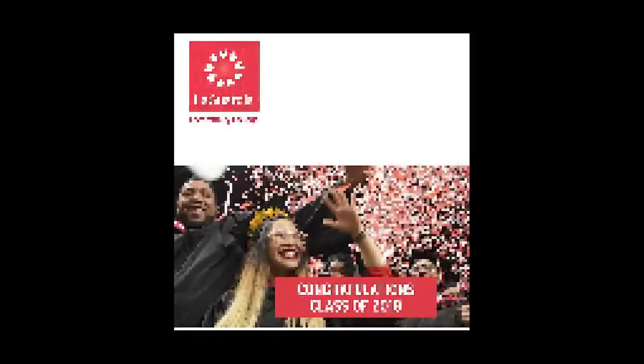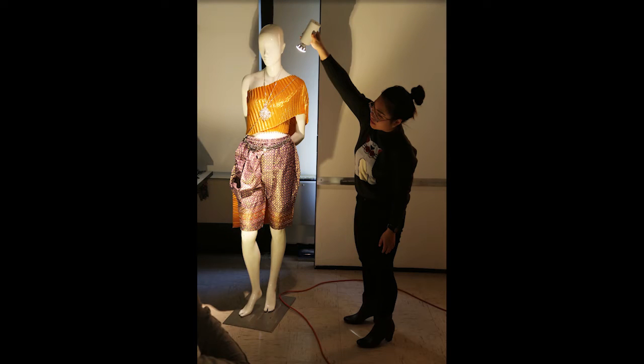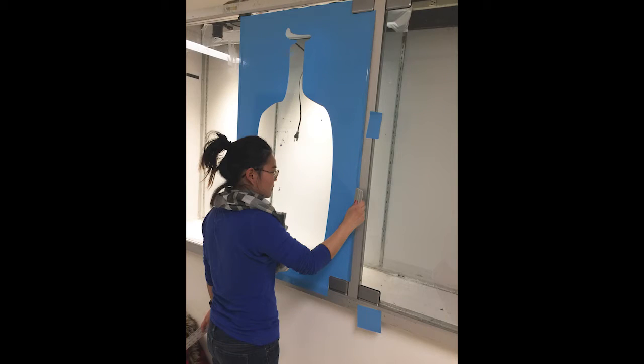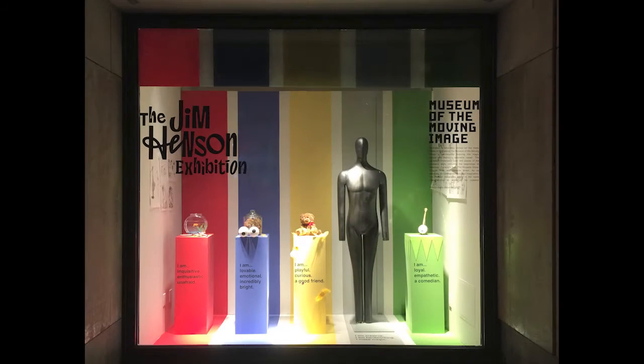I hold an associate's degree in Industrial Design Technology from LaGuardia Community College. As mentioned, I am currently pursuing my second degree in Visual Presentation and Exhibition Design. At FIT, I learned to design from small-scale window displays to large-scale exhibits. It's very diverse and dynamic. I will be graduating in June 2020.